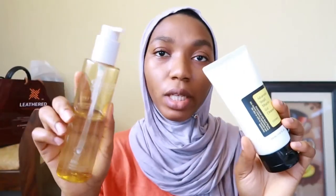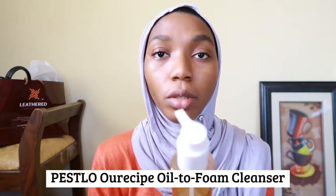I alternate between two cleansers. The first one is the Personal Recipe Oil-to-Foam Cleanser — I've shared this in two previous videos. It's a two-in-one cleanser that starts off as an oil cleanser and ends as a foam cleanser, so it's great for double cleansing and removing makeup. I love how it feels on the skin; your face doesn't feel dry after use. I just get a few pumps, rub it around my face, and rinse. Sometimes I use the cleanser twice to get that double-cleansing feeling.